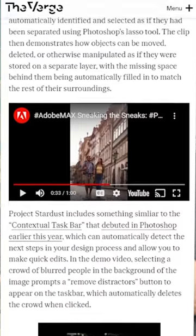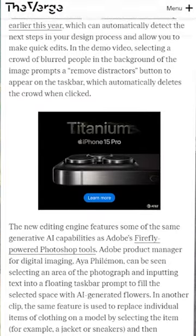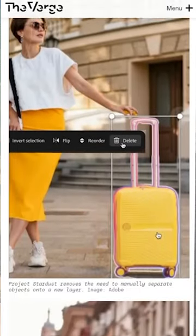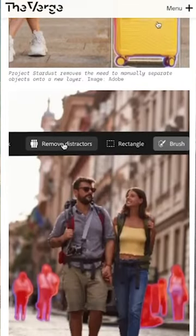The software automatically identifies individual objects in regular photographs, which can then be moved and changed by just dragging your mouse. The quick demo they showed had someone removing a suitcase and replacing it with different bouquets of flowers. They also showed how you could potentially remove people from the background of your photos.